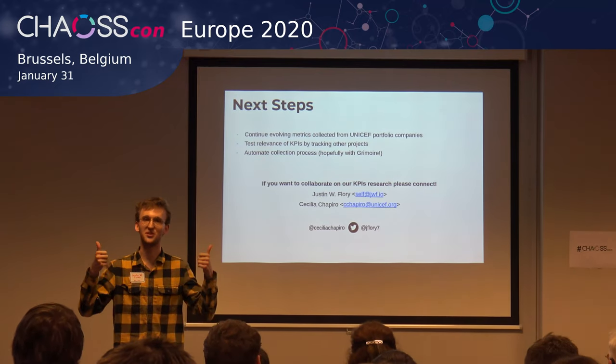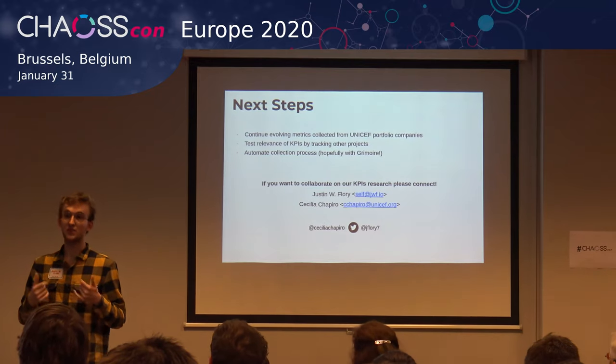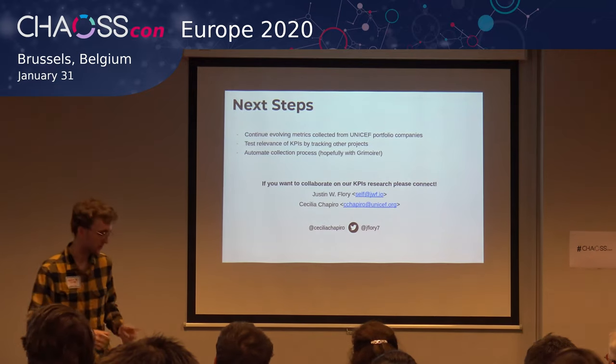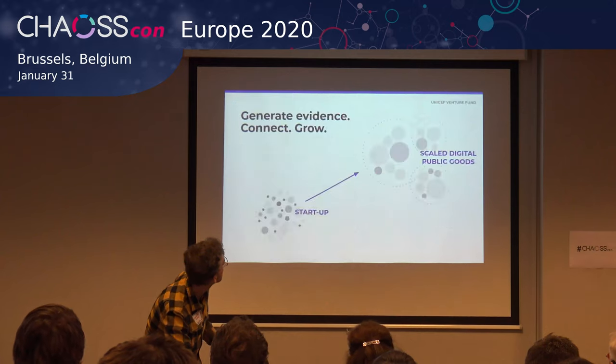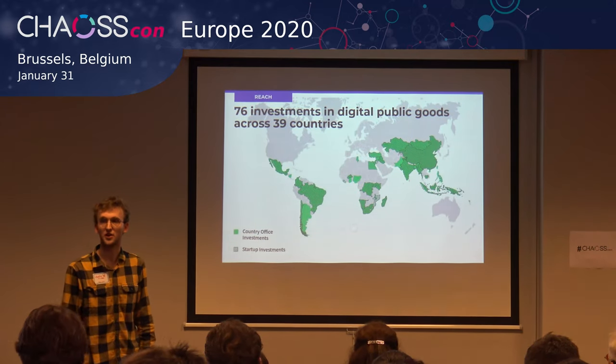We've got lots of time for questions. How many projects have been funded so far? Seventy-six projects to my knowledge — 76 investments across 39 different countries, as shown in the infographic.